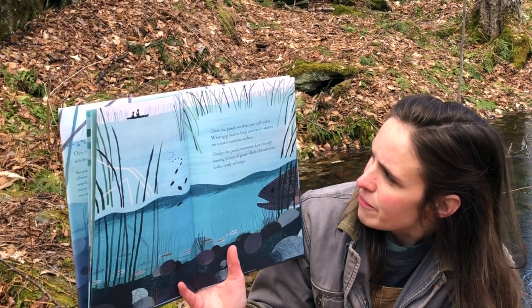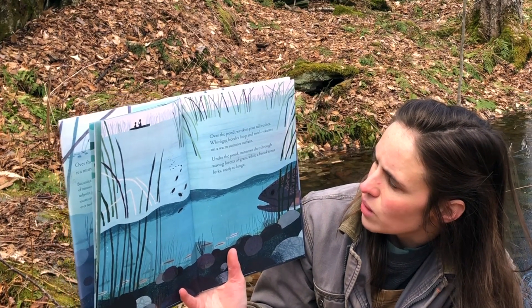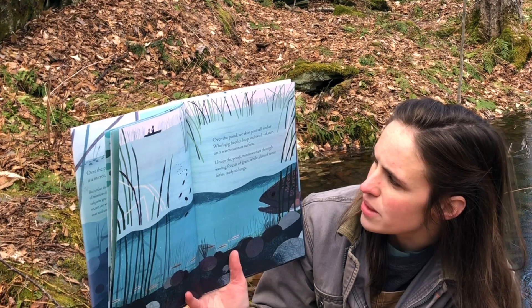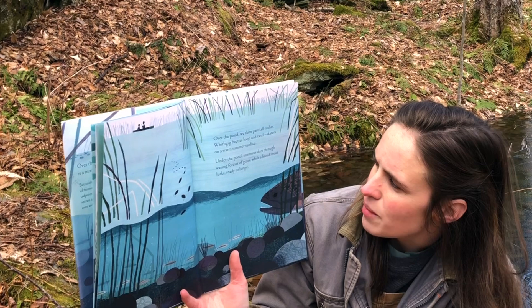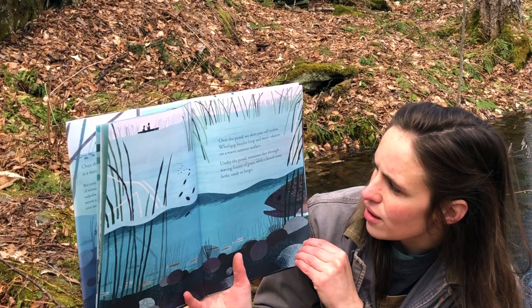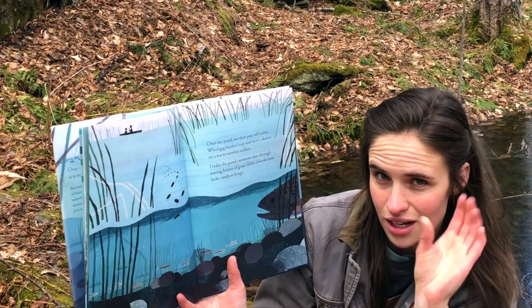Over the pond, we skim past tall rushes. Whirligig beetles loop and twirl, skaters on a warm summer surface. Under the pond, minnows dart through waving forests of grass, while a brook trout lurks, ready to lunge.